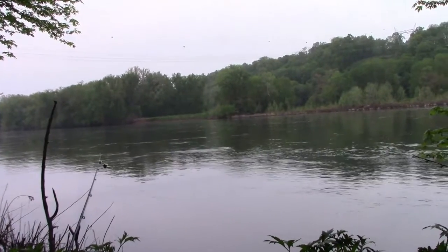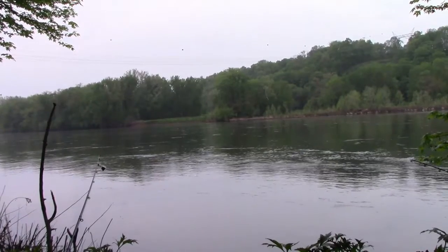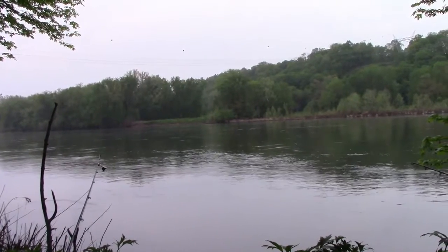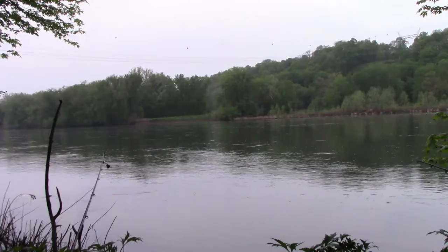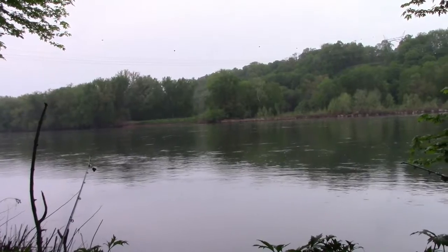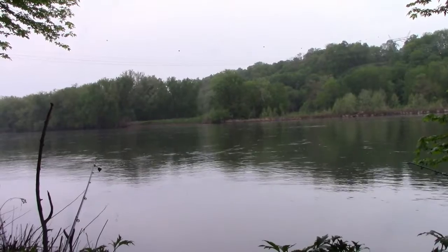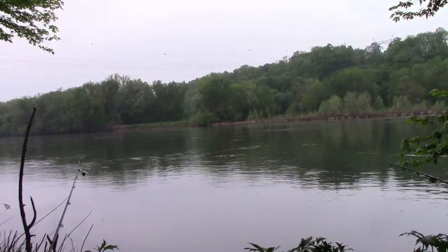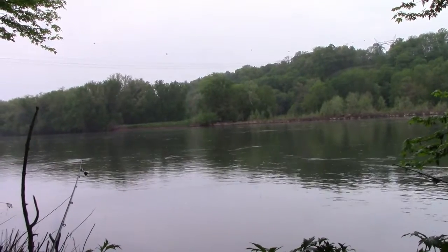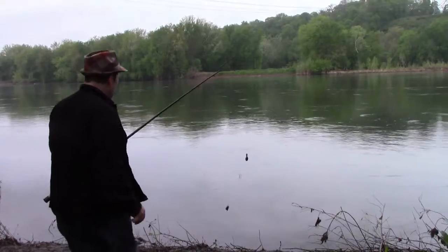I've got some stuff splashing around here — some smaller stuff. I'm hoping the fish are just out feeding. The temperature has dropped a good 20 degrees; we were pushing 90, now I doubt we're even in the 70s. Current's not too bad. We had some rain last night, I'm sure that cooled the water off. But it's springtime — they're moving, they're in there, we just got to find them.